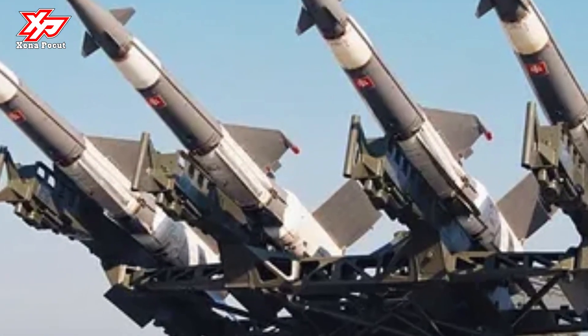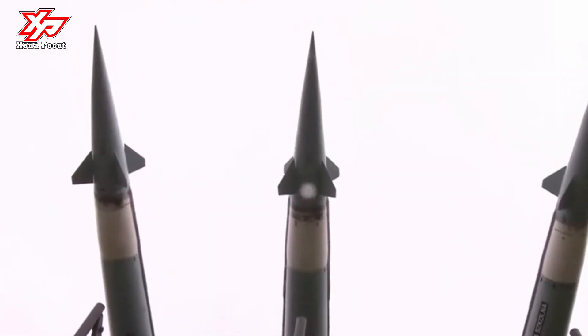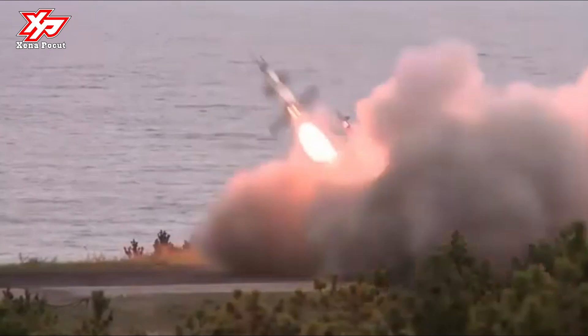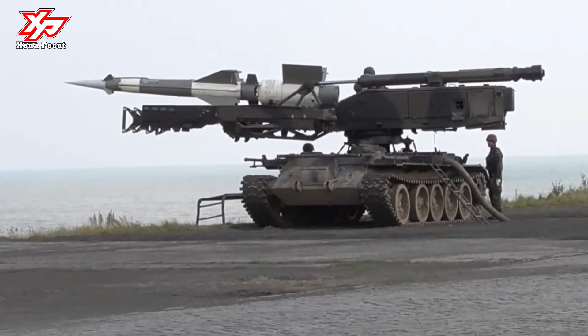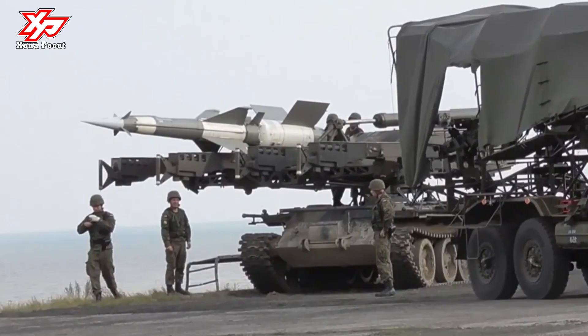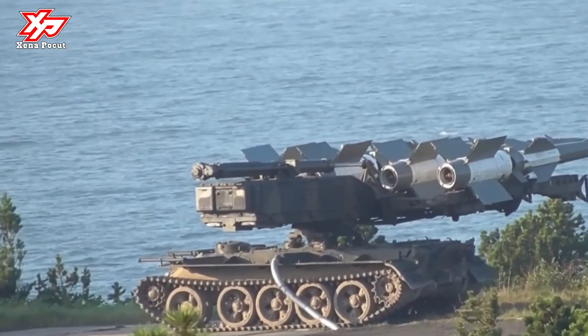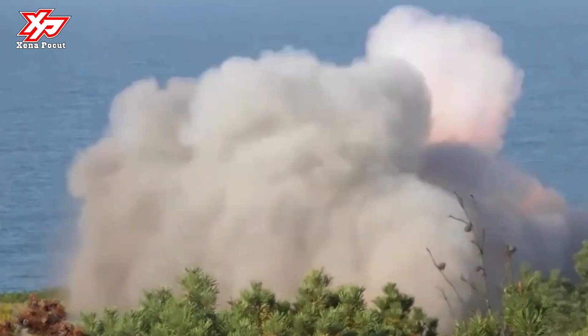The S-125 system uses large two-stage solid propellant missiles with radio command guidance. The second stage with its large rectangular wings acts as a booster, and the first stage has a sustainer engine. A blast fragmentation warhead with Doppler radar fuse is mounted in the nose. The missiles are launched from fixed two or four-round launchers and are transported on 6x6 trucks.